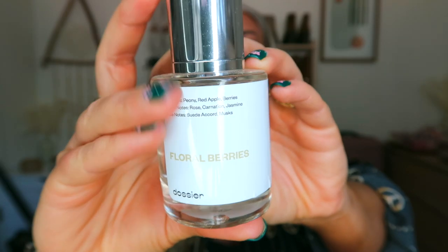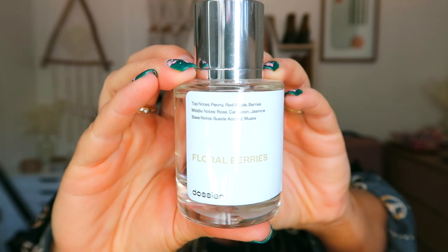If you guys are new to this channel and you haven't heard me talk about them, Dossier is a perfume brand that basically does perfumes inspired by your favorite well-known high-end brands like Chanel — all of the high-end brands that are pretty expensive — and you can get them at a super affordable price. They're clean and cruelty-free.